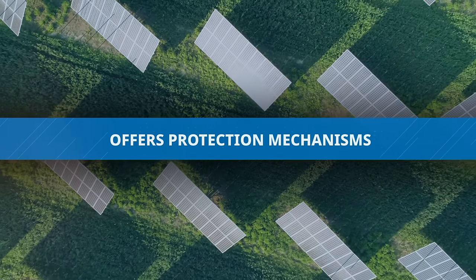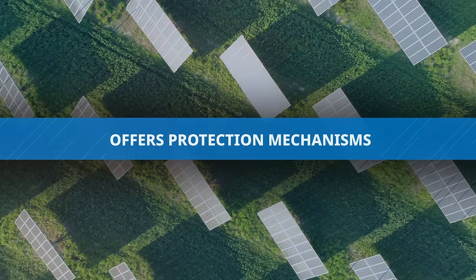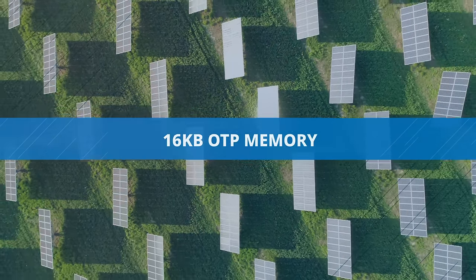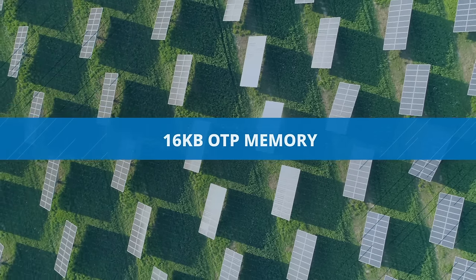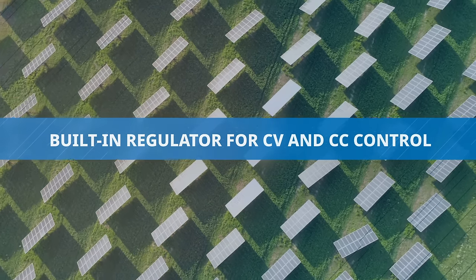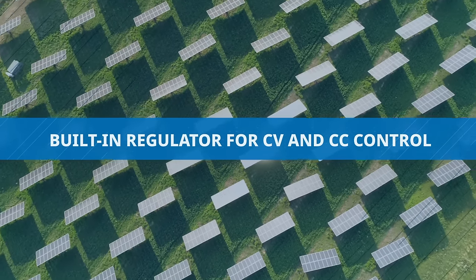Additionally, the AP43771H offers protection mechanisms and a pin-to-pin upgrade from previous versions, 16 kilobytes one-time programmable memory, 1.5 kilobytes SRAM for software encryption, and a built-in regulator for CV and CC control.